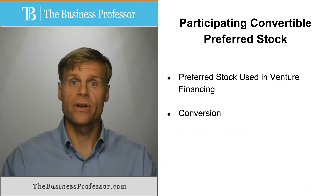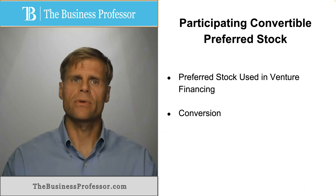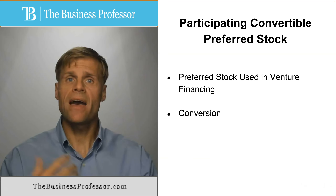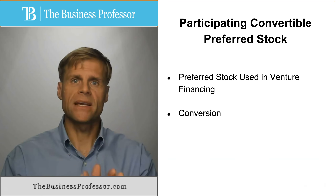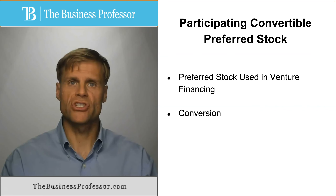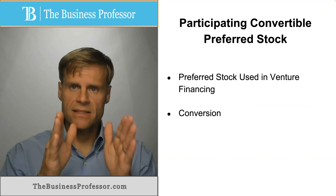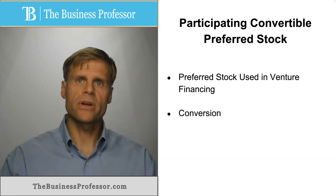Mandatory conversion is a right for the company — or protection for the company — such that if the company is going through a financing, a public offering, or an acquisition whereby having a class of preferred shares like this would interfere with the transaction or cause issues, the company can force mandatory conversion of preferred shares as a class collectively into common shares, based upon the conversion rate and specifics as negotiated between the investor and the company originally.